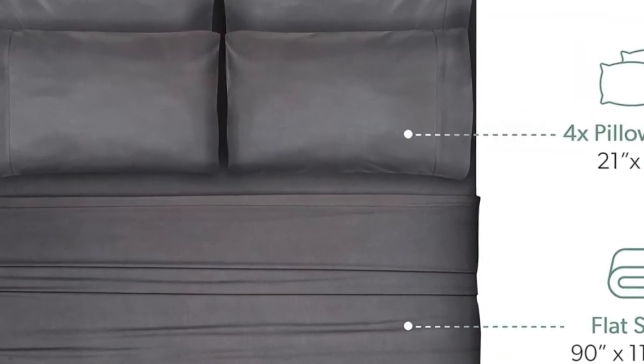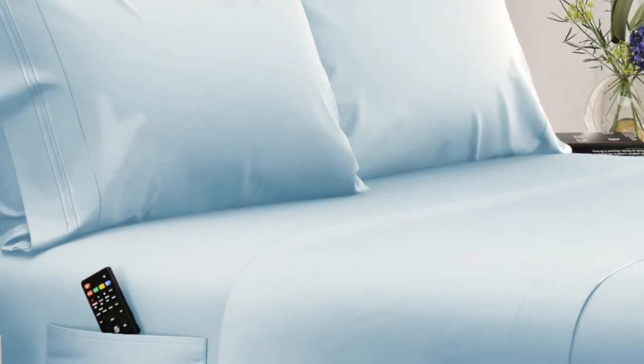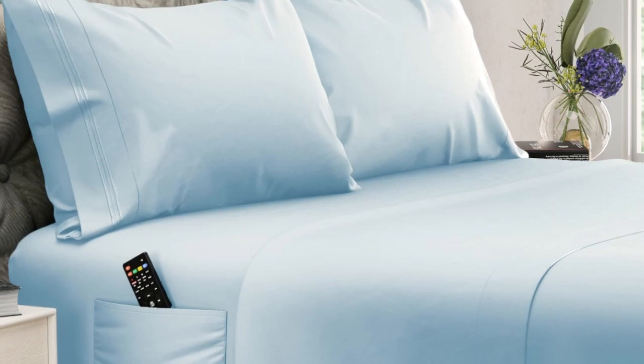Plus, we noted in testing, you might find that these sheets become even cozier with use, and they come out of the dryer much less wrinkled than other options we've tried.